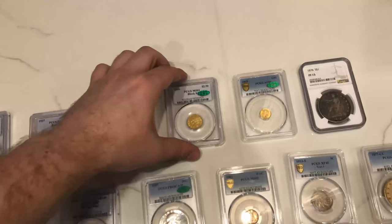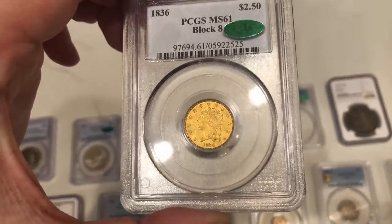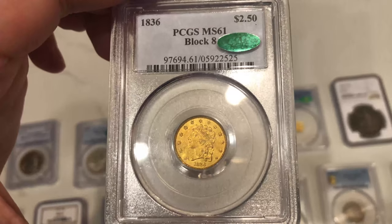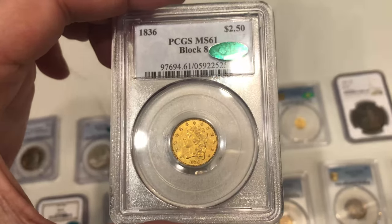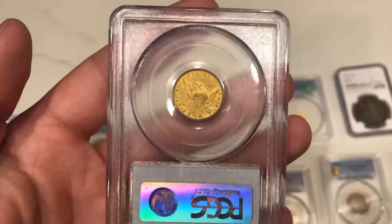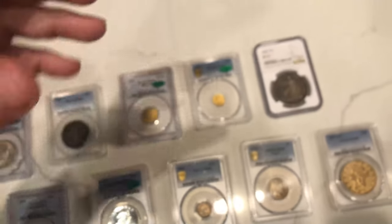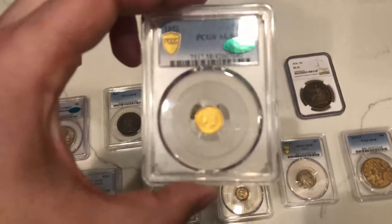Got some big boys real quick — this 1836 block eight classic head two-and-a-half dollar gold piece. It's graded VF61, CAC approved. We've been trying to step up our game with some nice gold, nice CAC approved stuff that you guys would love, and this coin is great. It's already going to a new home — it sold on the website over the weekend — so make sure to keep checking out our website, akushacollectibles.com. We're putting out coins every single week.